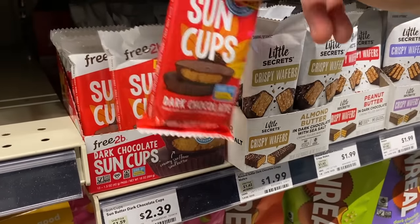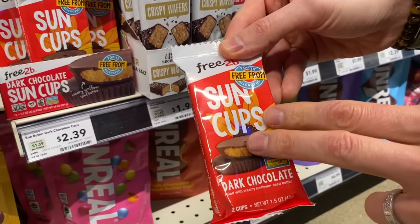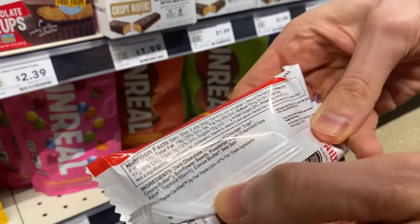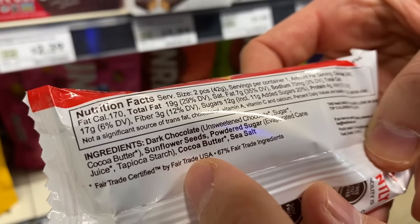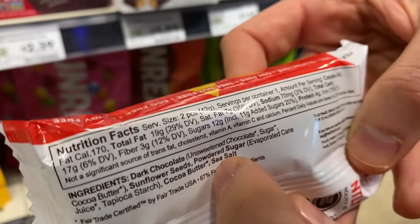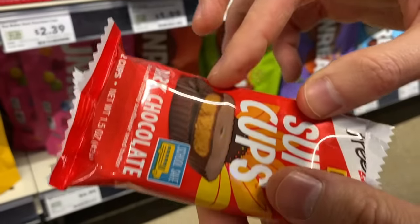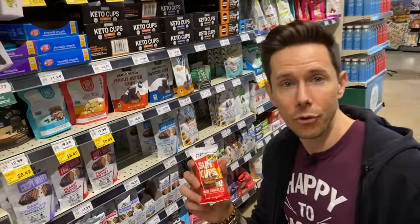These are super exciting because they're school safe — they're sun butter cups. They got rid of peanut butter and used sunflower seed instead, so in case your kid's school has a no-nut policy, these are really cool. Looking at the ingredients, they're made with dark chocolate, not milk chocolate — which I consider candy. They do use some powdered sugar, but the sugar content is 12 grams for two servings, so about 6 grams each — just over a teaspoon. Not terrible, especially when you're very limited for nut-free treats.